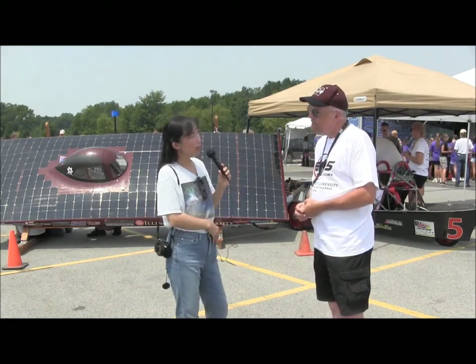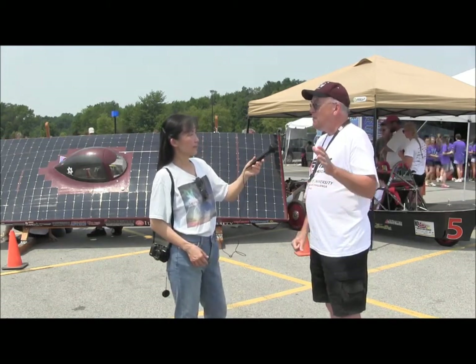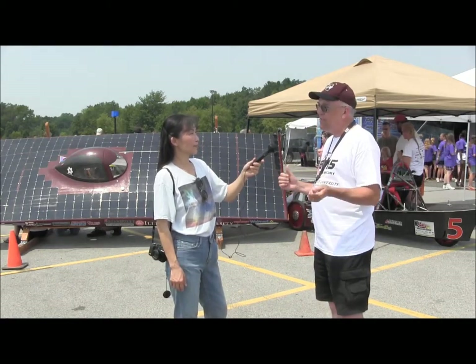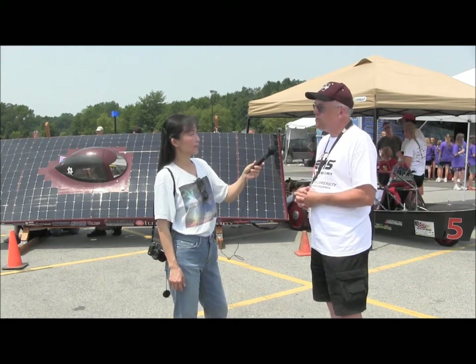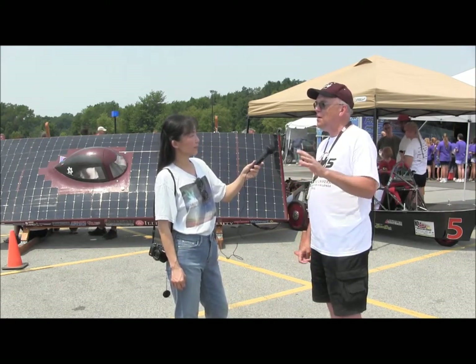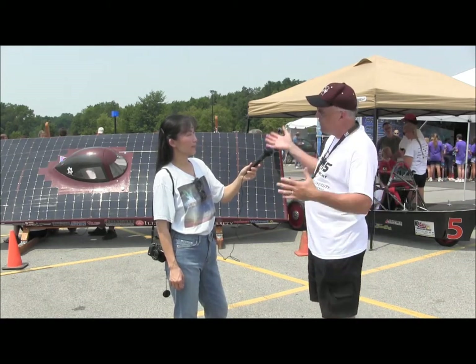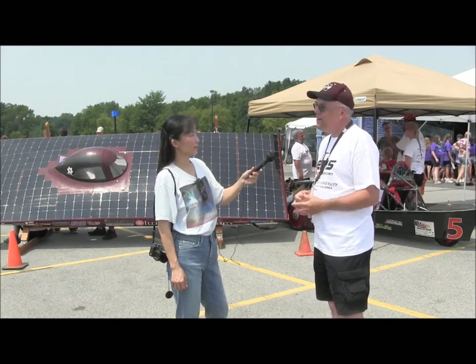How much power do you think you can get in two hours? It kind of depends on how far we've run the pack down, but usually the two hours in the morning and the evening are enough — if you've had decent sun during the day — to get back up to a reasonable charge so you can run the next day. The challenge is looking at the weather report. If it's going to be cloudy all day, you have to slow down and maybe stop a little earlier to charge, pointing the array toward where the sun should be. Managing the energy budget becomes more critical on a cloudy day.